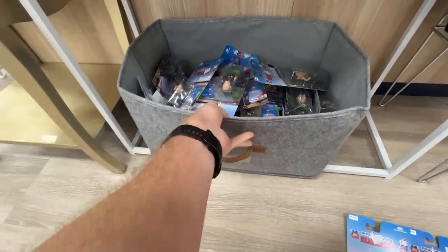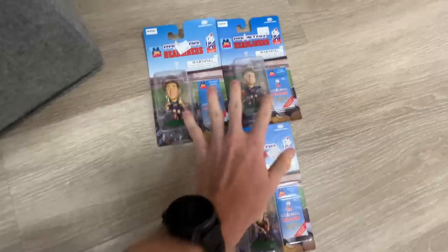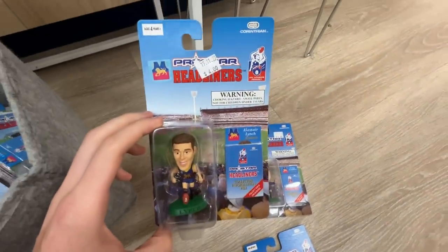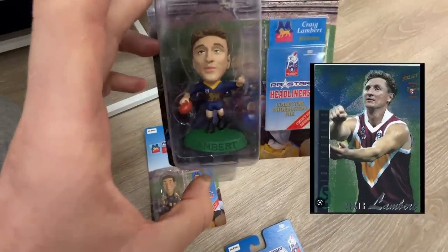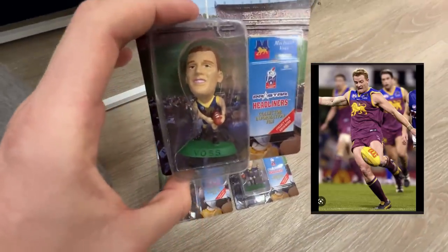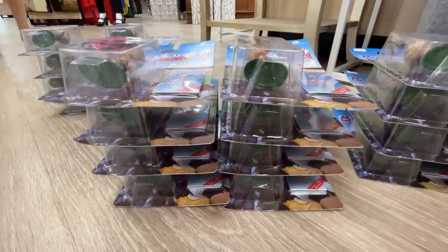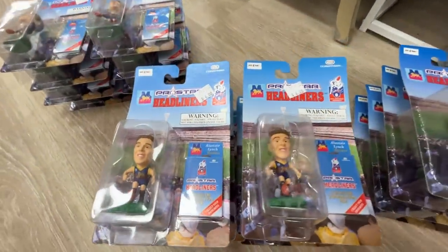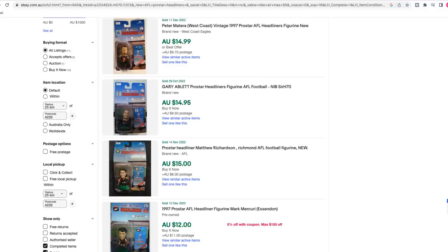This was definitely a nostalgic find for myself - I'm an AFL guy, I love the Brisbane Lions, and back in 1997 when these toys first came out I was just a little seven year old. We've got Alistair Lynch, Craig Lambert, and Michael Voss - three people I idolize. I hadn't seen them for a good 20 years. They're all going for four dollars, but individually on eBay these things are selling for about 15 to 20, so I think I might be able to sell them for about 45.